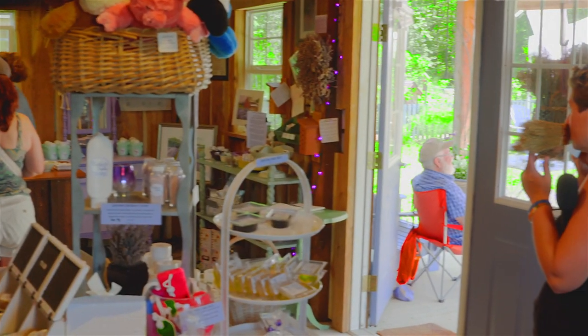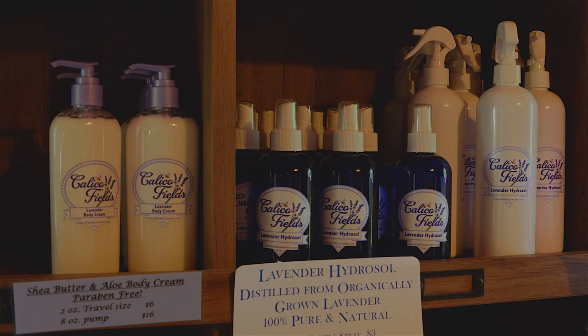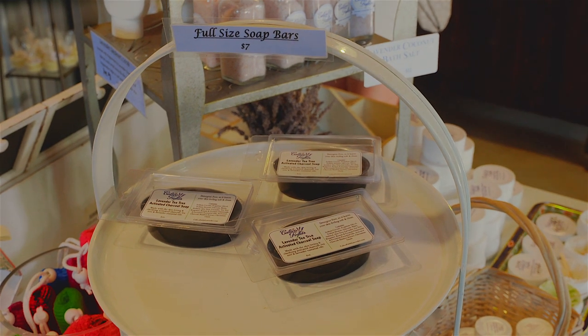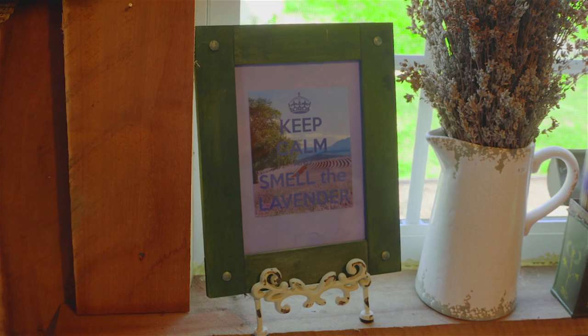We've come inside the lavender shop. It smells like lavender and there are lavender gifts everywhere. Tell us what kind of lavender items you have here. Well, if it's made with lavender, we have it in here. We've got a variety of different things, including soaps, lip balms, lotions, sachets, eye pillows — you name it. It's here, and it's all made with lavender.